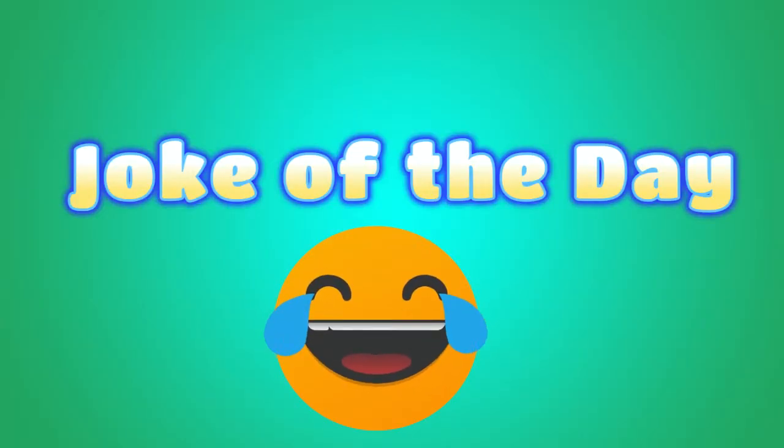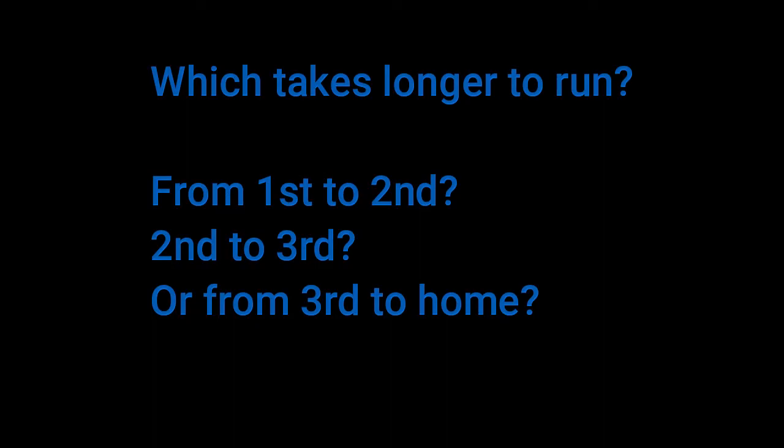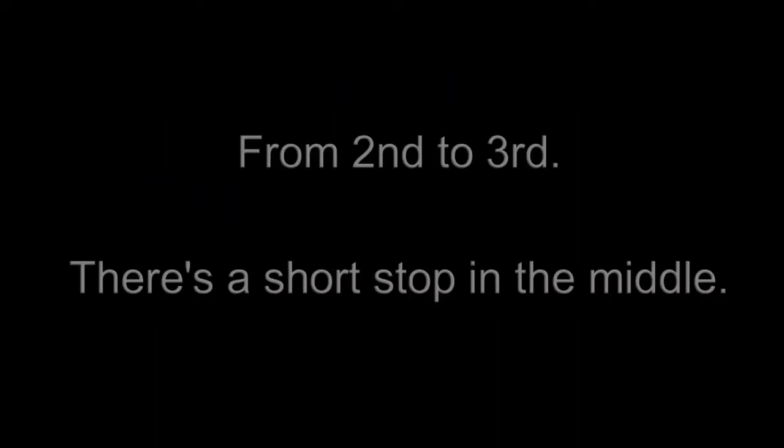It's the Royal Way joke of the day. Which takes longer to run — from first to second, from second to third, or from third to home? Well, it's from second to third, because there's a short stop in the middle.